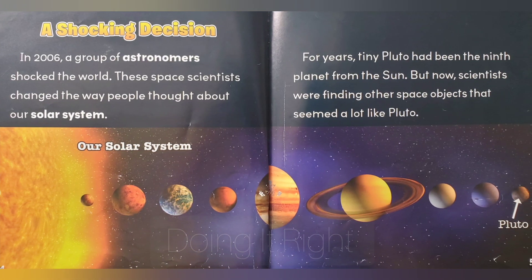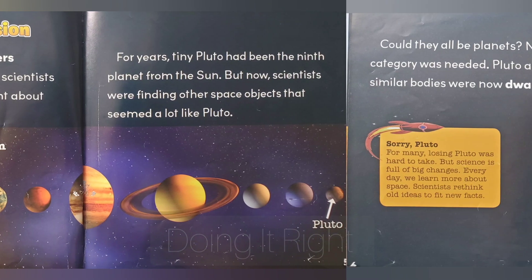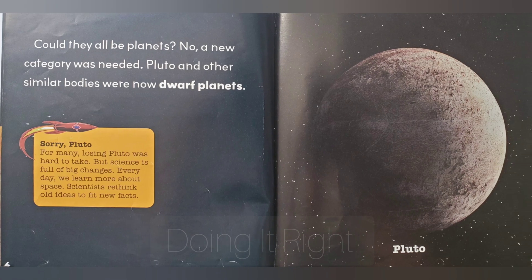A shocking decision. In 2006, a group of astronomers shocked the world. These space scientists changed the way people thought about our solar system. For years, tiny Pluto had been the ninth planet from the sun. But now scientists were finding other space objects that seemed a lot like Pluto. Could they all be planets? No. A new category was needed.